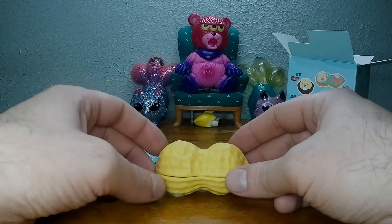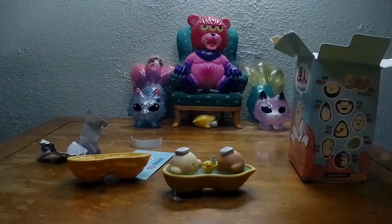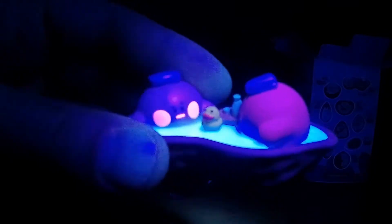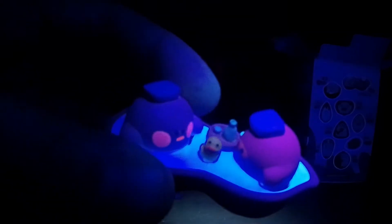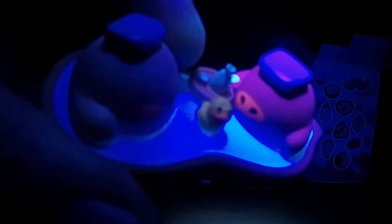It doesn't come with a stand. It doesn't need it. Let's hit it with the black light. Look at the water and his rosy cheeks. He has a little cup in his hand. They're drinking sake in the hot tub. That sounds pretty nice — hot sake in the hot tub.